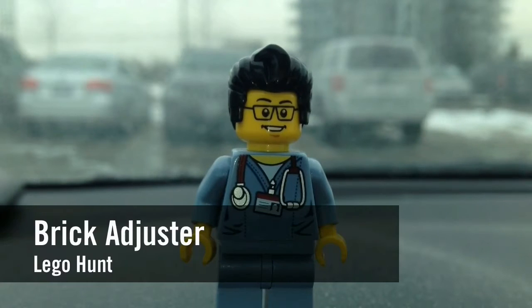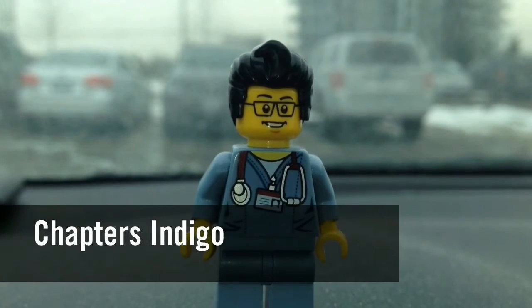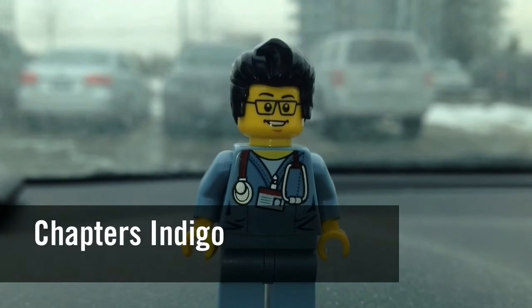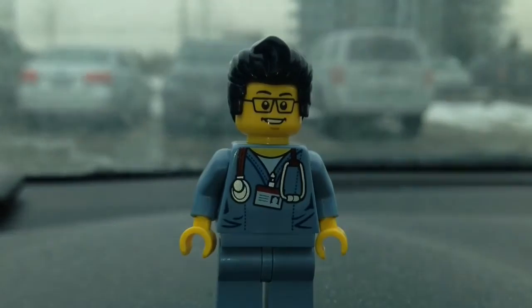Hello YouTube! It's the BrickAdjuster here with another Lego hunt. Today we're back at Chapters Indigo. They still have the March Brick Sale, 20% off Lego sets. So let's head inside — I already have a set in mind.